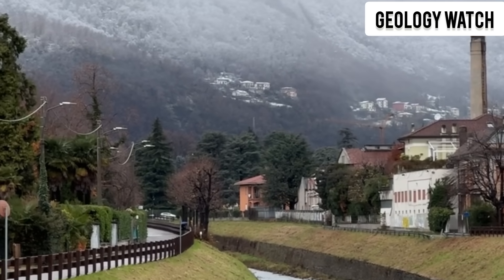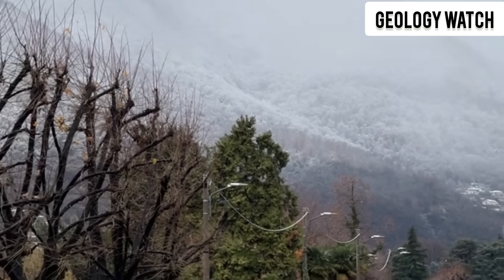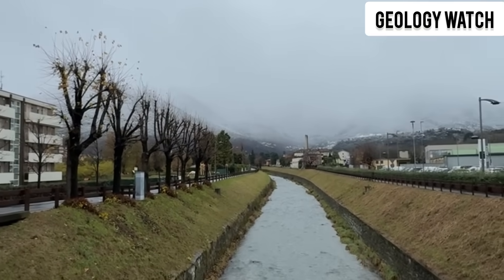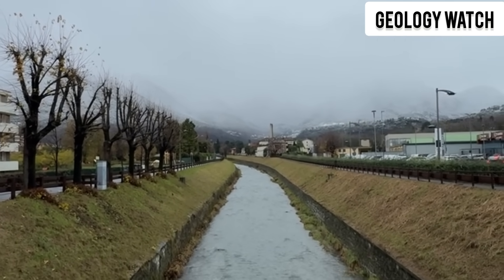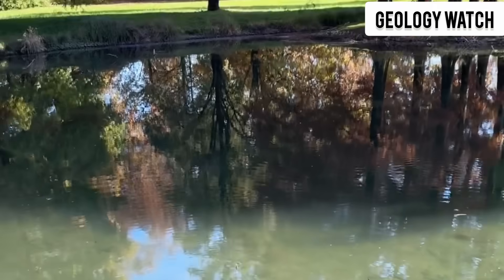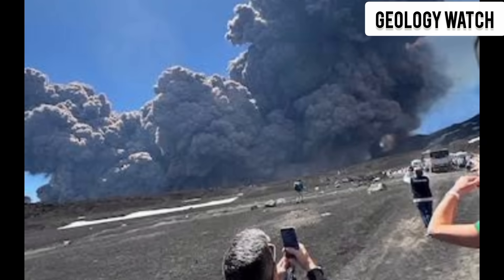Mount Etna, a giant of fire and ash, a mountain that has shaped the land, the history, and even the fears of the people living in its shadow. But today, scientists say Etna is doing something far more alarming than erupting. It's moving, sliding, slipping, inch by inch, toward the Mediterranean Sea.